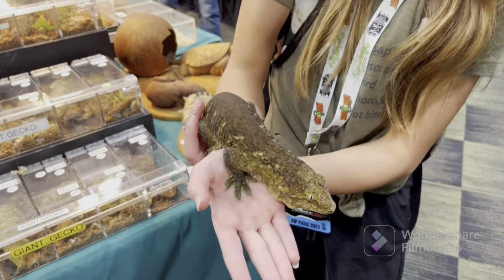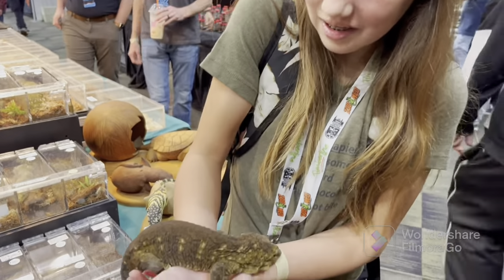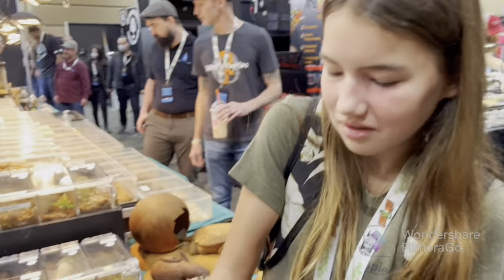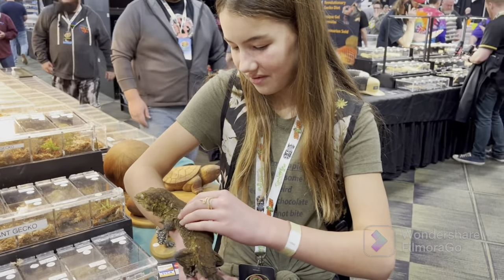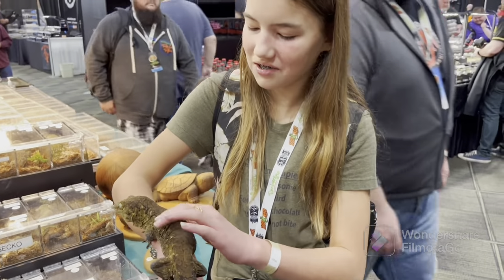Tell them what it is. It's a Lichianus gecko. Is this a male or a female? It's a male. I love them. They're so soft because their scales are so small.